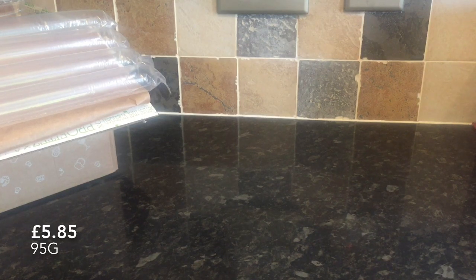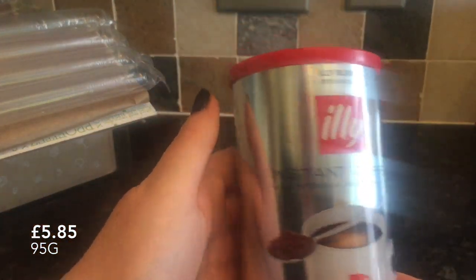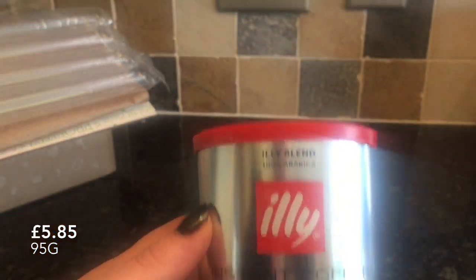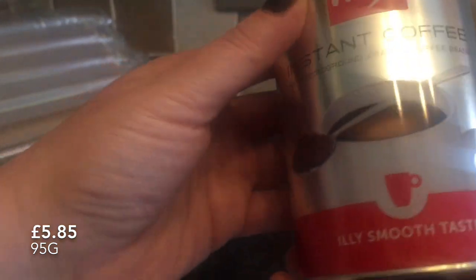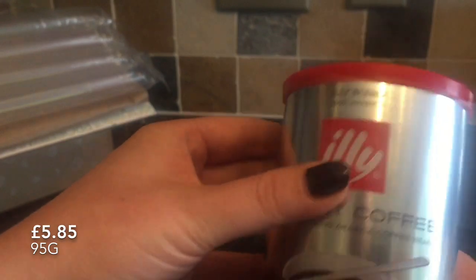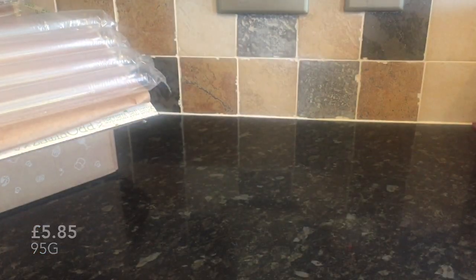The first thing I pulled out of the box was this Illy coffee, and as suspected, it was absolutely wonderful. It's the smoothest instant coffee I think I've ever tried, and everyone in the house that tried it absolutely loved it. It's a bit pricey, but this size of can will last a wee while because you really don't need much to get a really nice cup of coffee. That'll definitely be getting repurchased when it runs out.